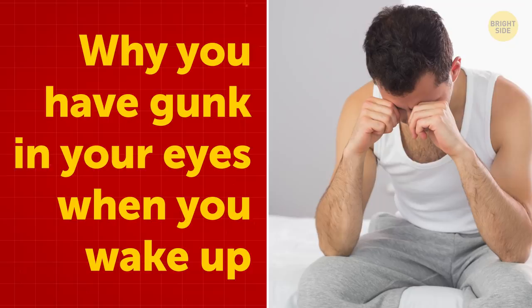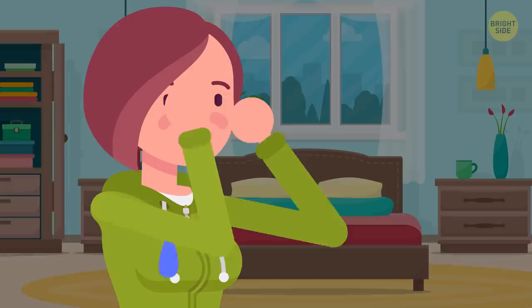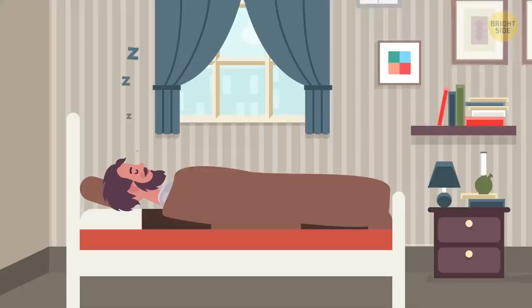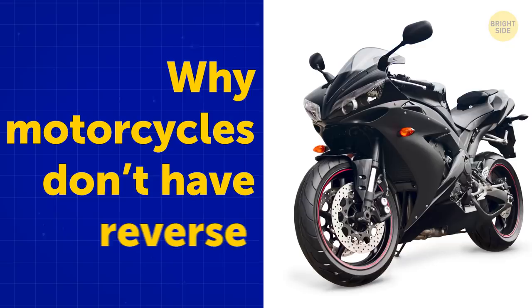Why you have gunk in your eyes when you wake up: Your eyes constantly produce tears and some mucus for protection and hydration. Every time you blink, you flush out the mucus and particles. During sleep, you keep producing tears and the gunk, but without the blinking, it just accumulates there.